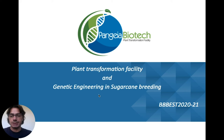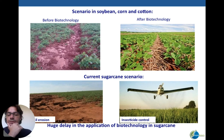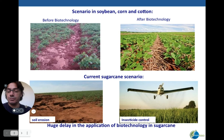My name is Paulo Cesar Deluca; I'm the CEO of Pangea Biotech, a plant transformation facility working with genetic engineering in sugarcane breeding. When you look at genetic engineering adoption going from zero to 95 percent, this happened in less than 20 years — Brazil is the second largest market in the world. We've seen huge production increases in soybean after biotech, but in sugarcane we still see soil erosion and high usage of insecticides for pest control — representing a huge delay in the application of biotech in sugarcane.